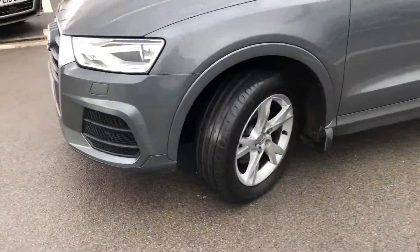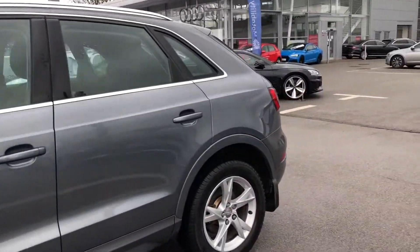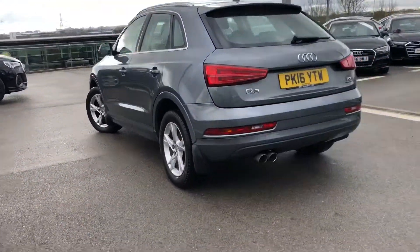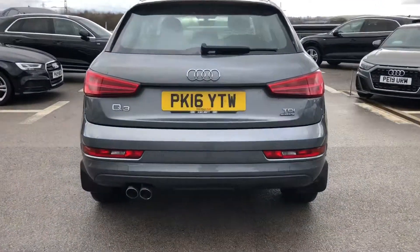We've got the headlights which are automatic activation, automatic adjustment and dynamic range control, and the Bi-Xenon Plus. Absolutely stunning 17 inch five spoke wide design alloy wheels, with aluminium roof rails as well as the dynamic suspension.